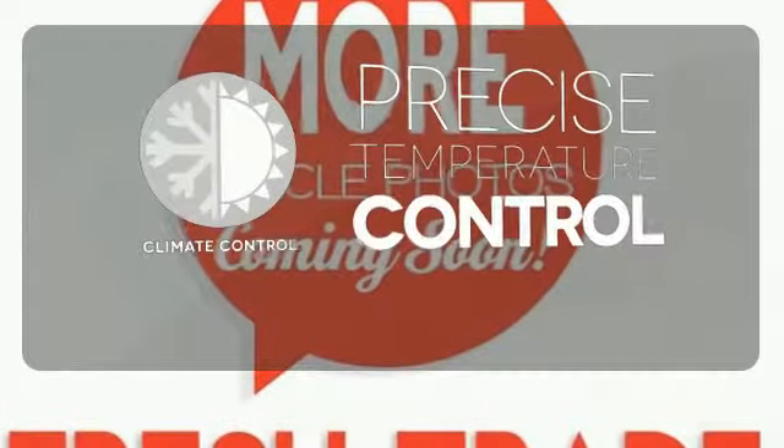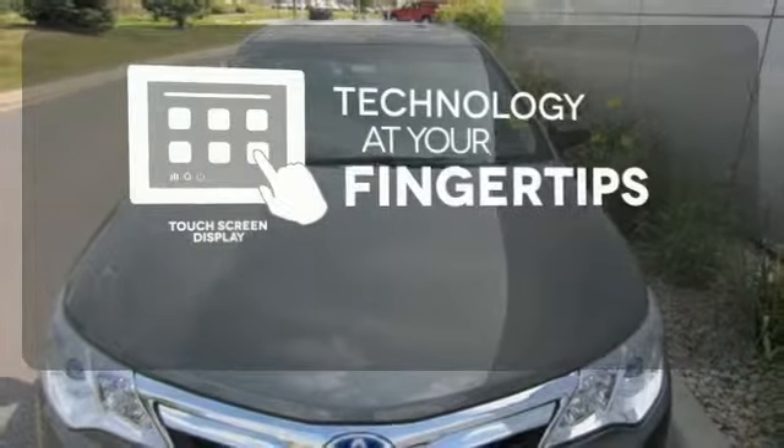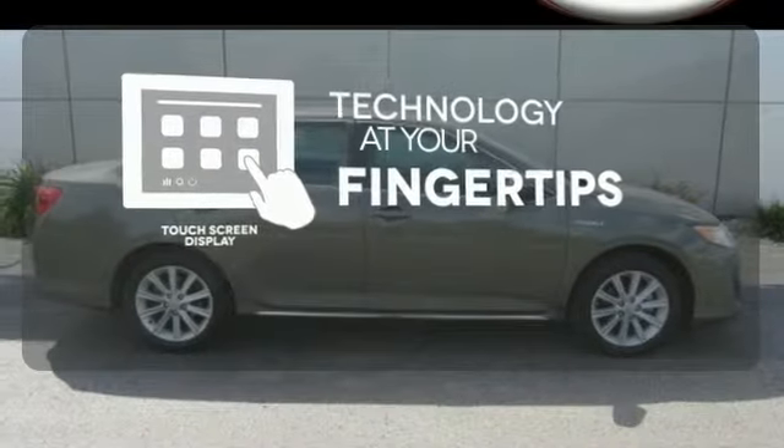Select the perfect temperature with the climate control. The touch screen display adds to an already impressive interior design and puts technology at your fingertips.